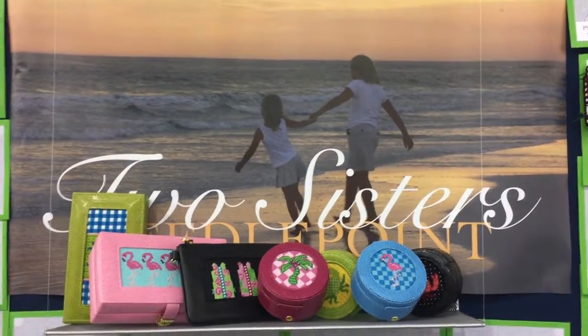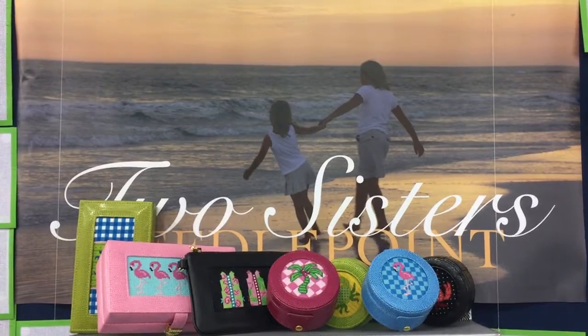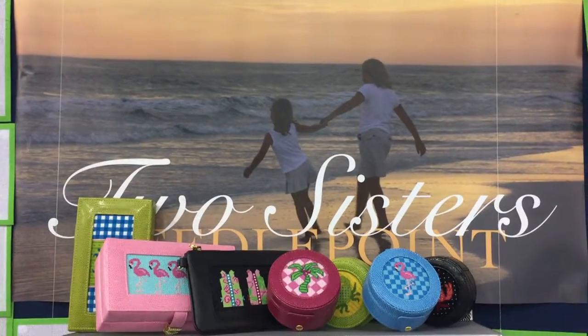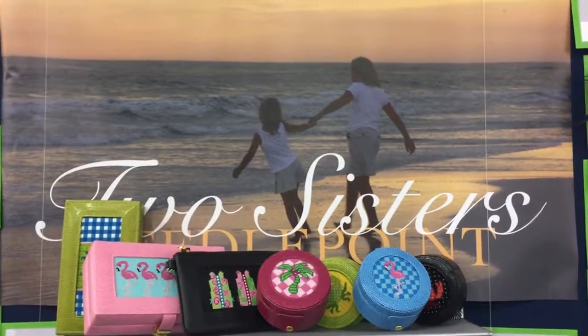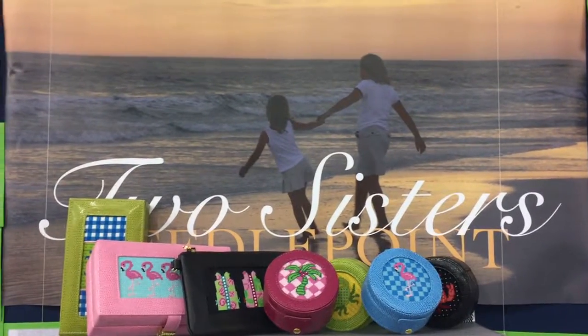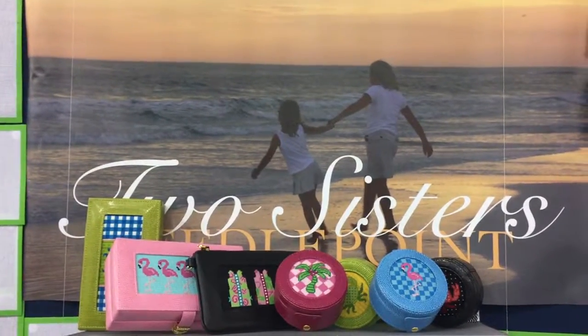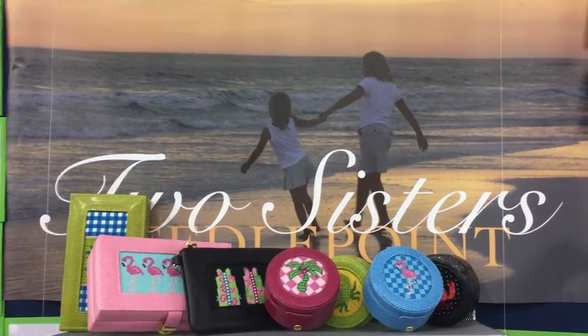Hi, it's Dena from Krynek and I'm here at the TNA Needle Arts Trade Show. I wanted to show you this new design company, Two Sisters Needlepoint. They're actually the children of Don Lynch who runs Associated Talents along with Carol Gantz, a longtime design company. These girls grew up around needlepoint, so it's kind of natural for them to go into it.